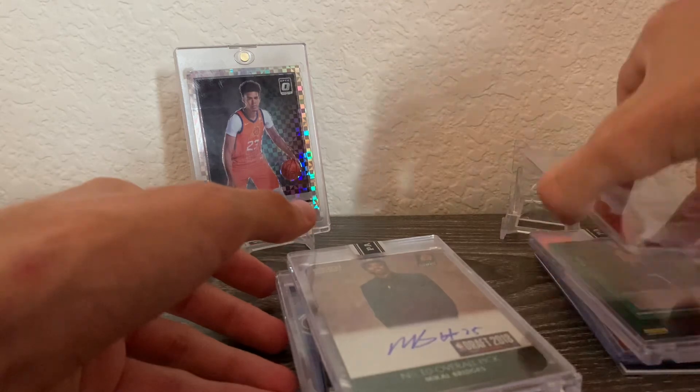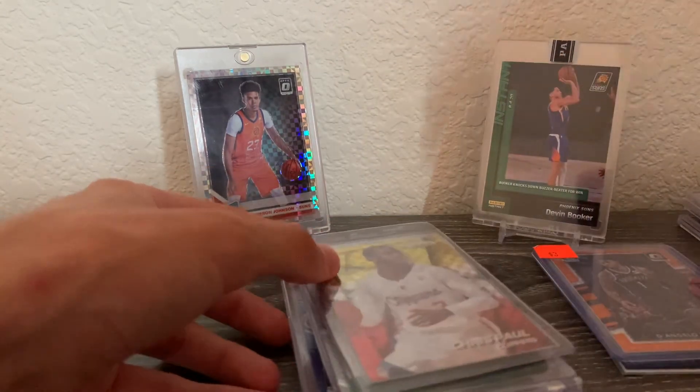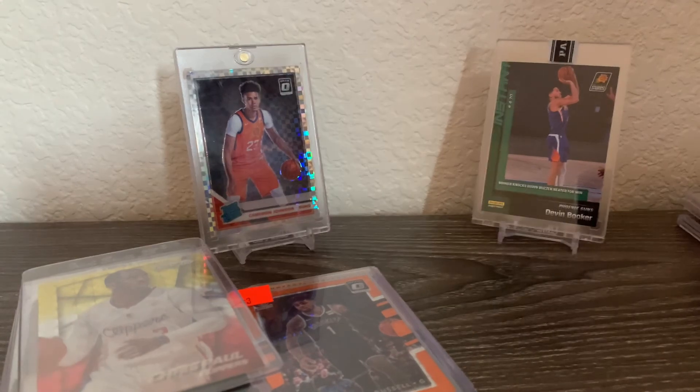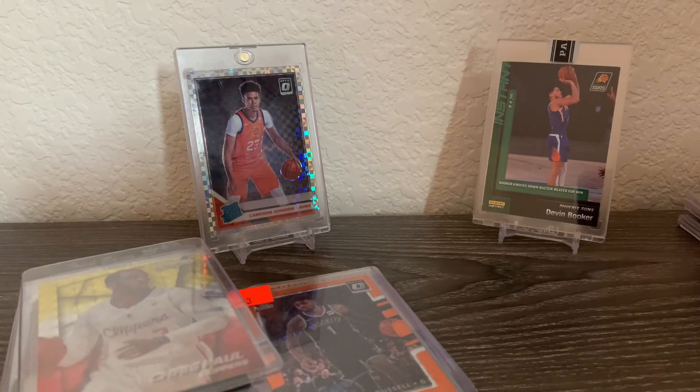The Cam Johnson and the Booker are probably the two cards that mean the most to me, though all of these really mean a lot. If you're new, make sure to like, subscribe, and comment down below your favorite card from the video. I'll have another video on soccer and football in the same format. Thanks for watching — catch you guys later!